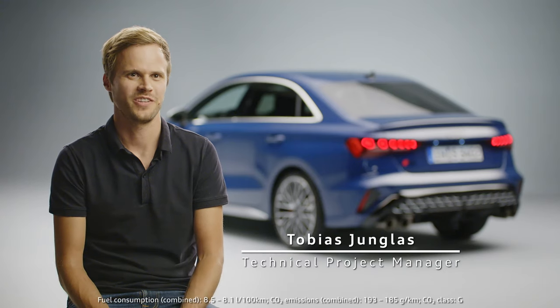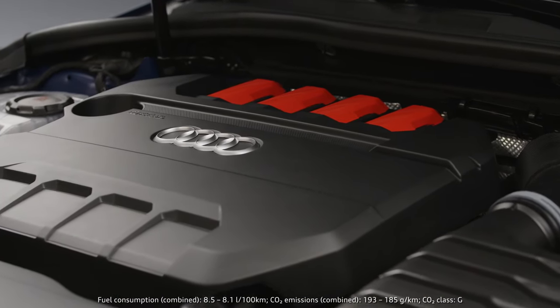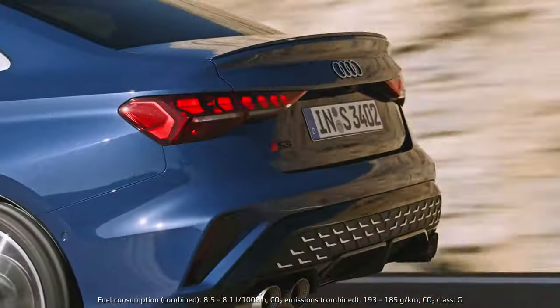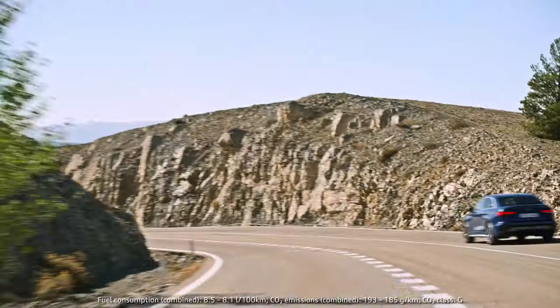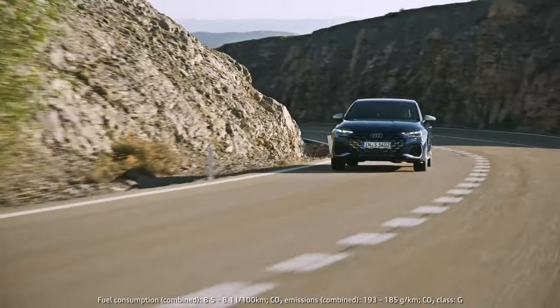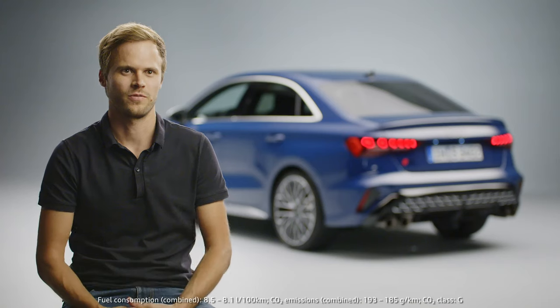The new Audi S3 features many new technical highlights. Talking about the engine, the 2-liter TFSI now delivers 245 kilowatts, which is 23 horsepower more than before. Torque is increased by 20 Newtonmeter to 420 Newtonmeter. Acceleration from 0 to 100 kilometers per hour is 4.7 seconds, which is a tenth faster than before.